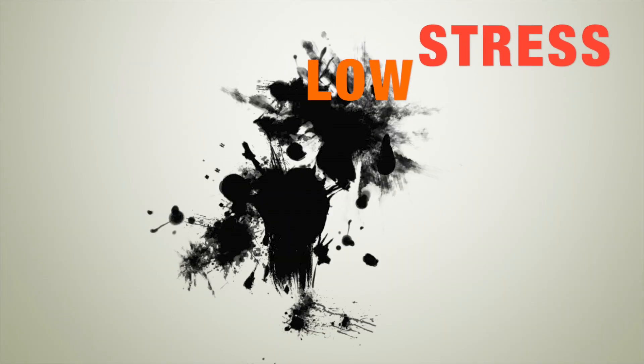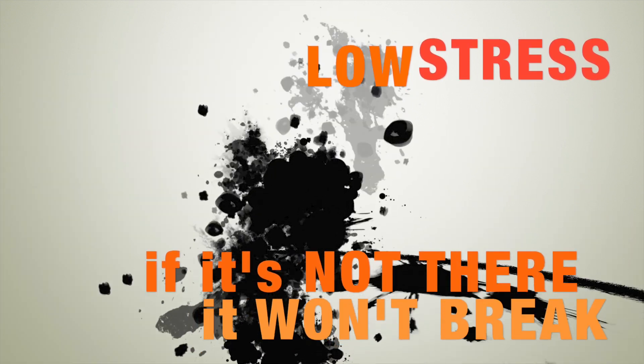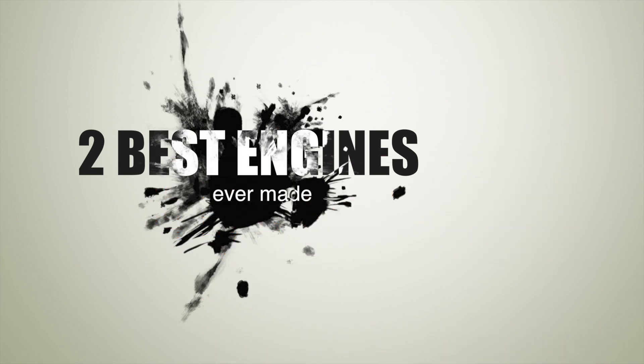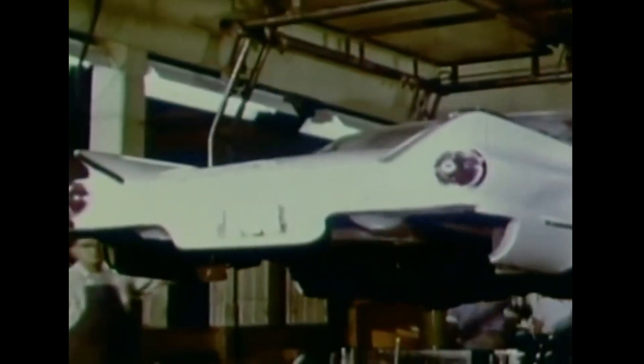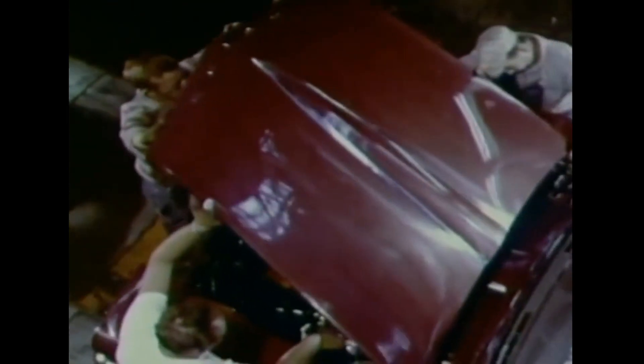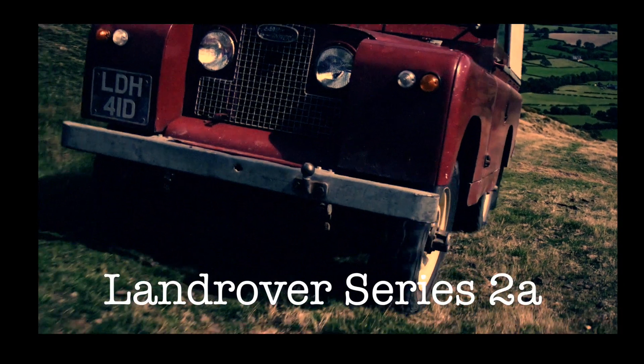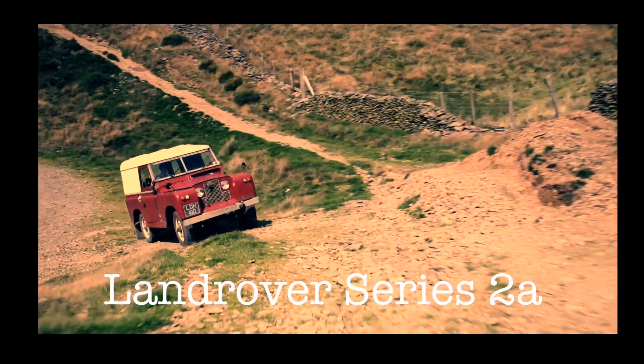Today I'm going to tell you about the two best vehicle engines ever made. I'd like to thank Michael Kay for his wonderful insight on the Cora platform. Here are two examples of nearly indestructible engines. The first is the Land Rover Series 2A four-cylinder gasoline engine.